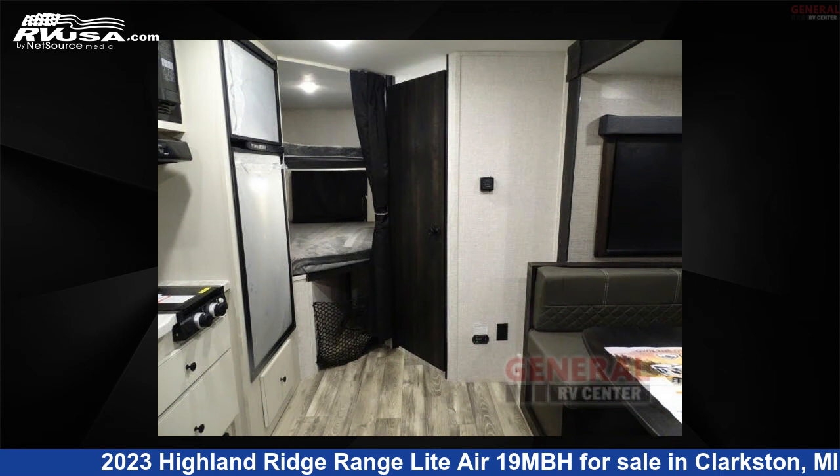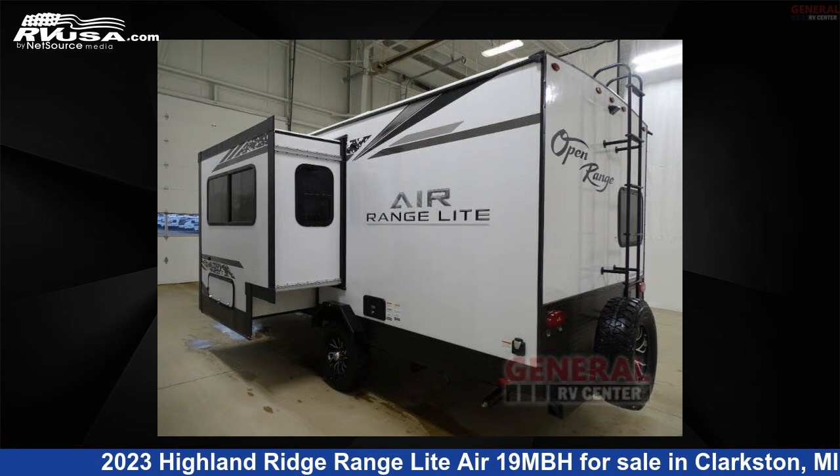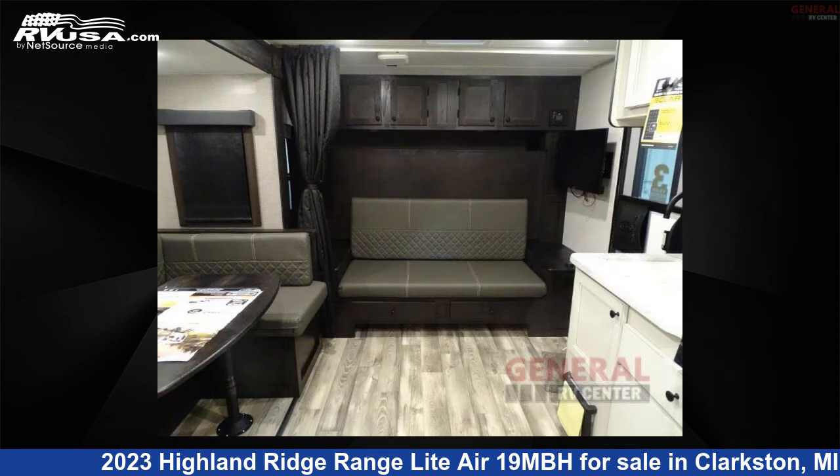This new Highland Ridge is 23 feet 0 inches in length and features one slide-out, sleeps eight, and 55 gallons fresh water capacity.